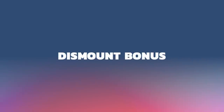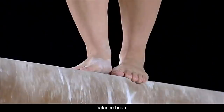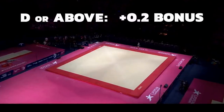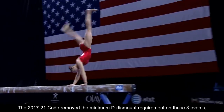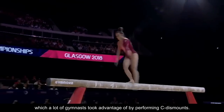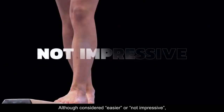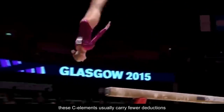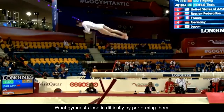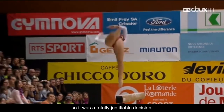Dismount Bonus. Every uneven bars, balance beam, and floor exercise dismount rated D or above will now receive a 0.2 bonus. The 2017-2021 code removed the minimum D dismount requirement on these three events, which a lot of gymnasts took advantage of by performing C dismounts. Although considered easier or non-impressive, these C elements usually carry fewer deductions and are much easier to stick. What gymnasts lose in difficulty by performing them, they earn back in execution points, so it was a totally justifiable decision.